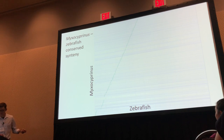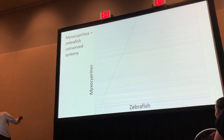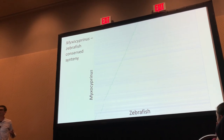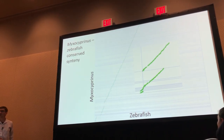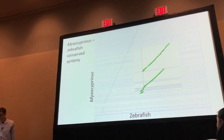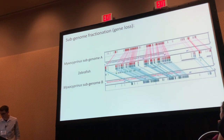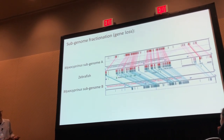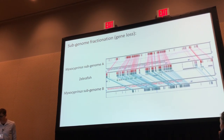Long story short, if we look at Myxocyprinus compared to zebrafish, we see pretty much the exact same thing as we saw in Razorback sucker — the same two-to-one conserved synteny. These are unpolished genomes we didn't have time to fully polish, but the patterns look very similar to what we see in Razorback sucker, including the missing long-arm chromosome region. We just got these results back, but it looks like this is probably the same genome duplication event as in Razorback sucker. Both subgenomes seem to have retained duplicates with more or less conserved synteny across the genome.